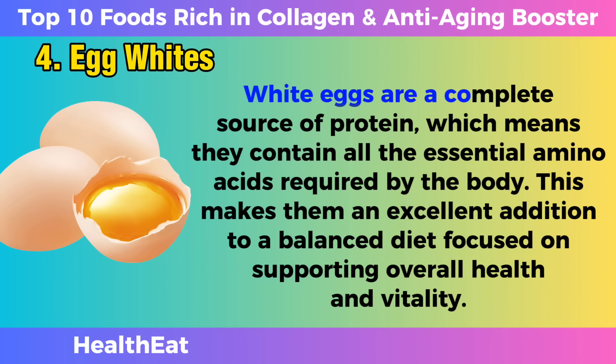Egg whites are a complete source of protein, which means they contain all the essential amino acids required by the body. This makes them an excellent addition to a balanced diet focused on supporting overall health and vitality.